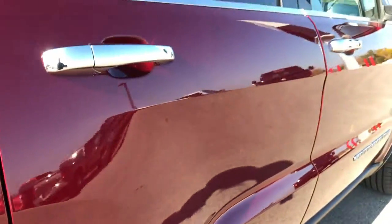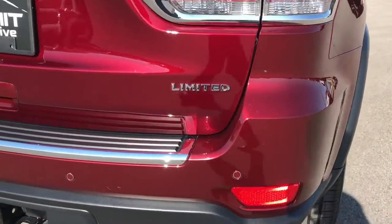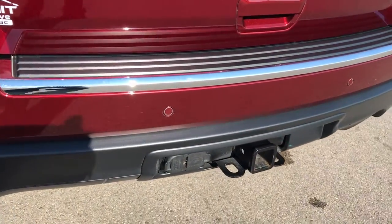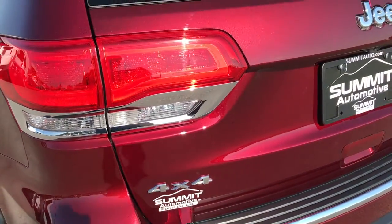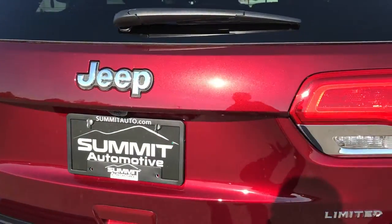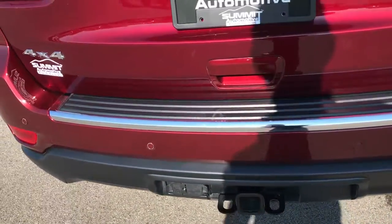Back tires have just as much tread as the front tires, and it's absolutely perfect down this side — I didn't see any dents or dings. The rear bumper is in really nice condition as well. It has a full towing package which includes a receiver hitch, 4-pin and 7-pin wiring, along with the rear load leveling suspension. The rear gate is in really nice condition, no dents or dings on that. It does have the backup sensors and the chrome-tipped exhaust.